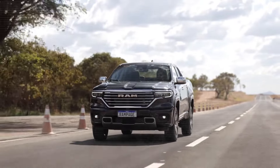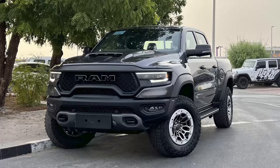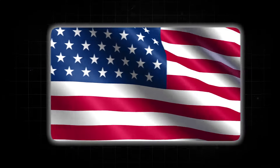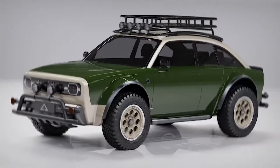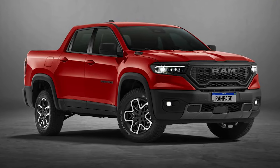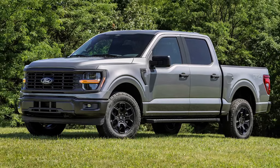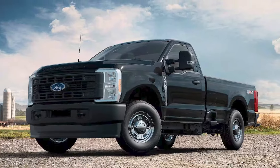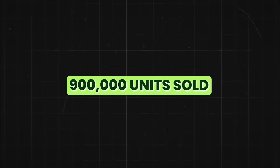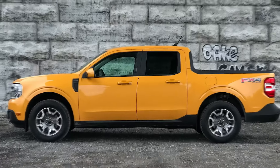Pickup trucks are a huge deal right now, and it's easy to see why. These trucks are not just vehicles — they are a part of American culture. People love them for their rugged looks, their ability to carry lots of stuff, and how they make you feel powerful on the road. In 2023 alone, the Ford F-Series was the top-selling vehicle in the U.S. for the 41st consecutive year, with nearly 900,000 units sold.